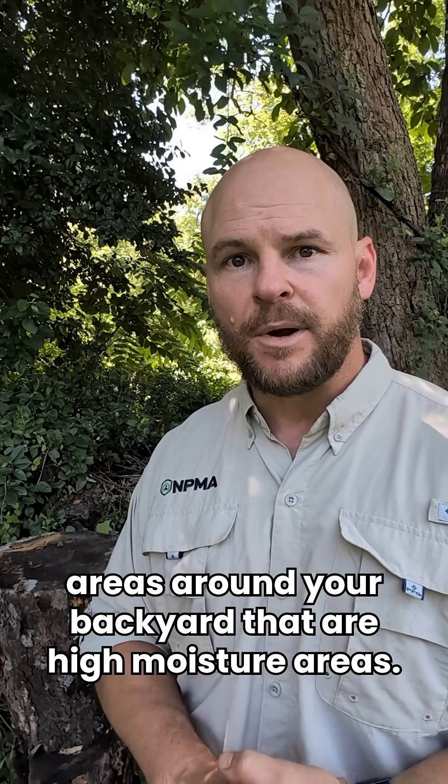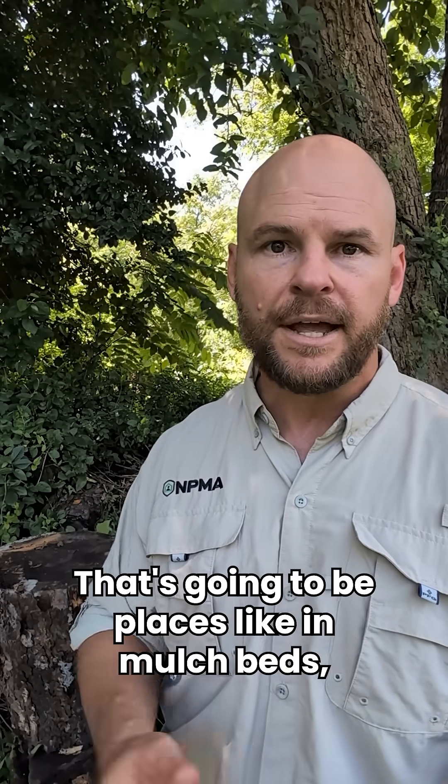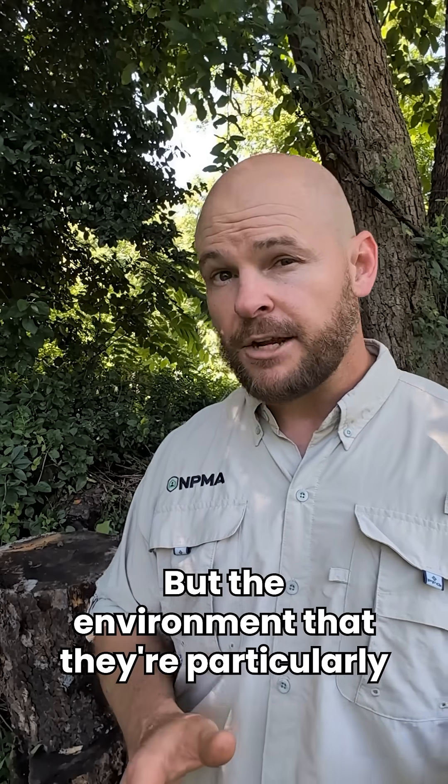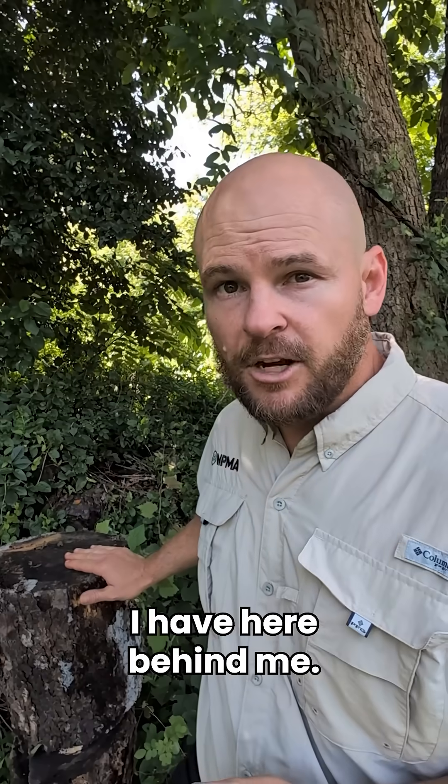The Asian needle ant is going to be looking for areas around your backyard that are high moisture areas — places like mulch beds, under leaf litter, even under paver stones. But the environment they're particularly fond of is fallen trees and rotting logs, just like the one I have here behind me.